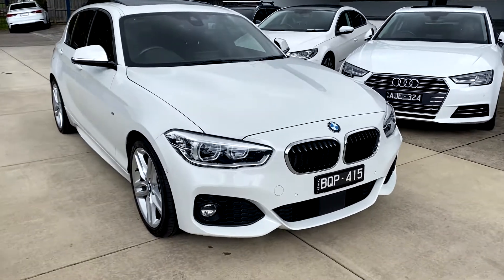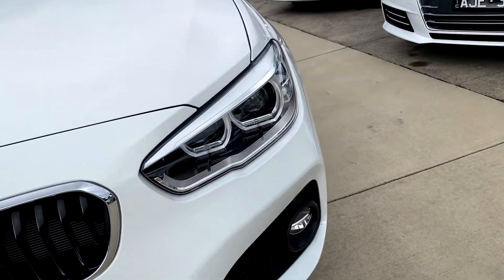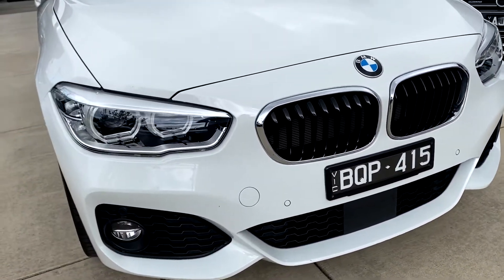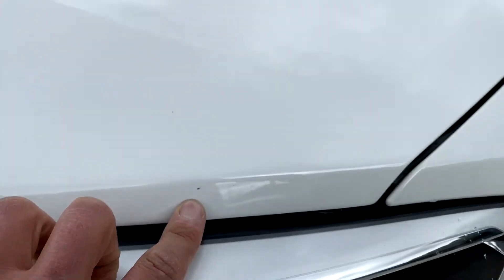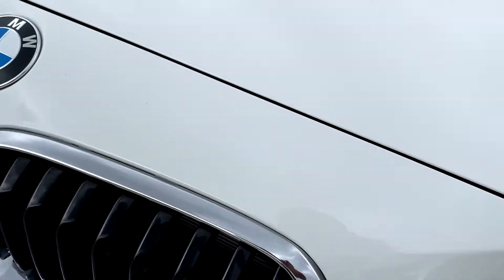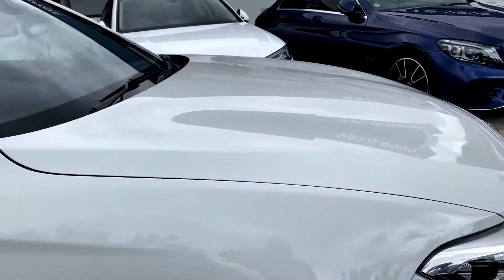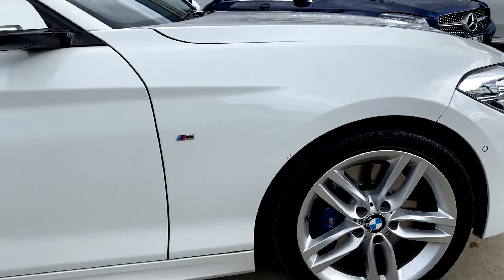G'day, thank you very much for the inquiry on the BMW 125. What I'm going to do is a very slow walk around of the vehicle for you and point out any imperfections that are on the car. So there are some little tiny chips along the front of the car. The wheels are in perfect condition, all four of them.